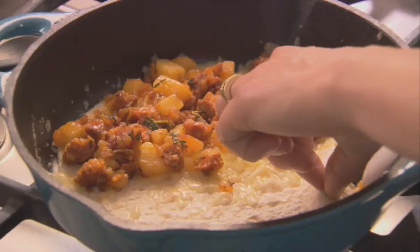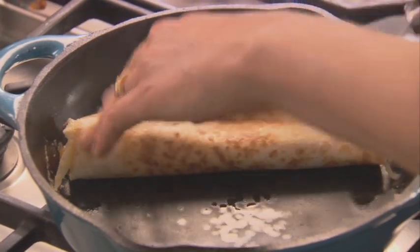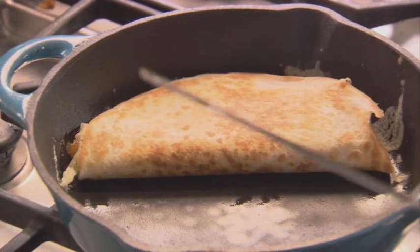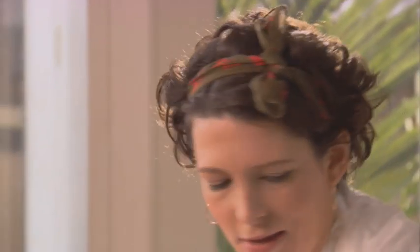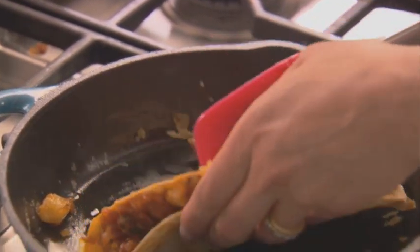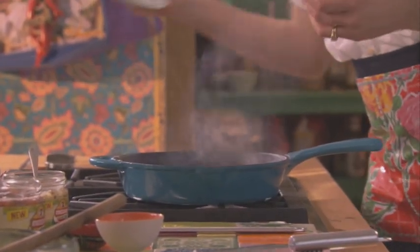I'm just going to fold it over now, just pick up the edges with my spatula. And it's already looking so good. At this point you can just brush on a little bit of olive oil for extra flavour, or you can keep it super healthy with none at all. Either way it's going to crisp up and I'm just going to flip it over to the other side. And it's looking gorgeous already. This is done - I'm going to plate it up at once. Ready to eat.